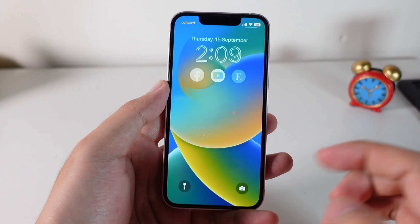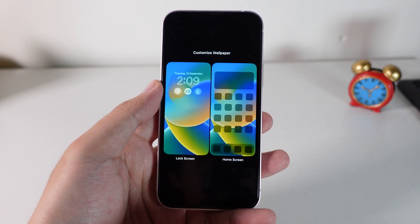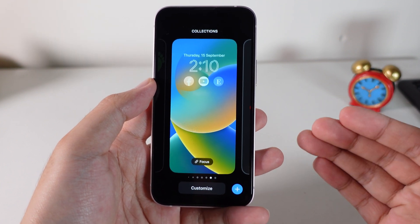And one more improvement is on the lock screen. So on 16.0, if you hold on the lock screen and then click on Customize, after you click on Done, it always asks you to set the wallpaper — but now that is gone.